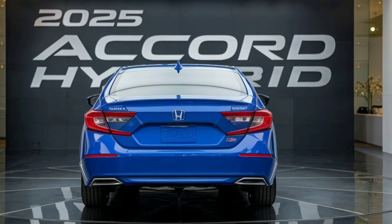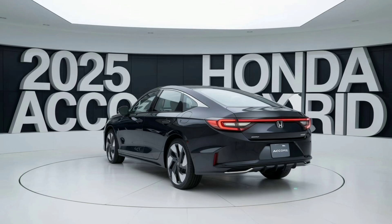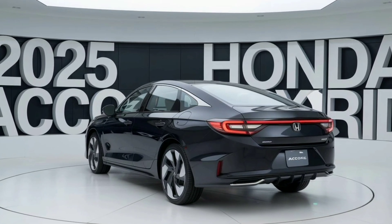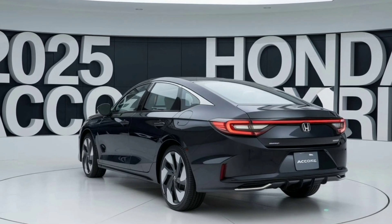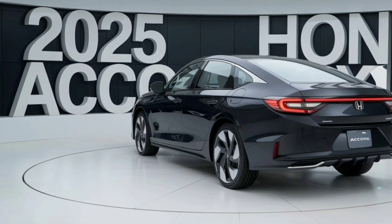One of the standout features is the smooth, flowing profile that minimizes drag and improves fuel efficiency. The sculpted body sides and the integrated rear spoiler not only contribute to its aerodynamic prowess but also add a touch of sportiness to its overall appearance.